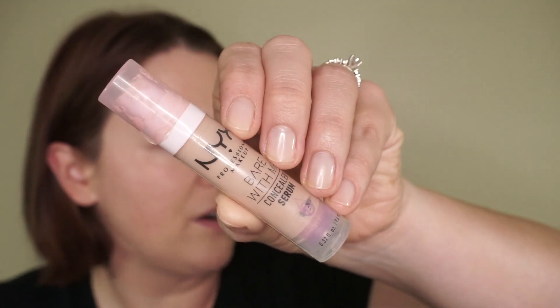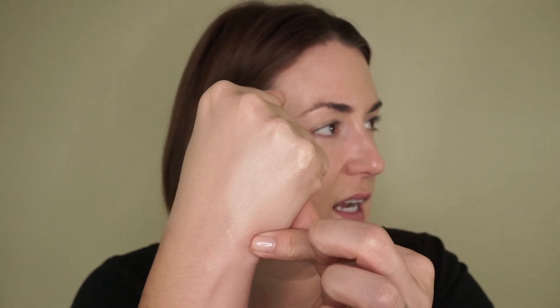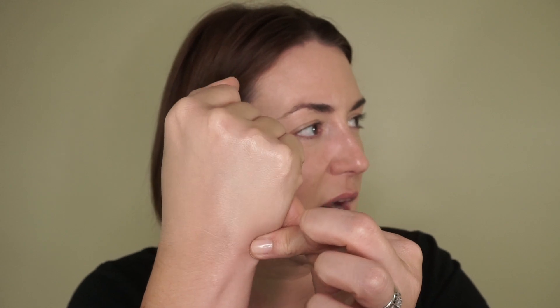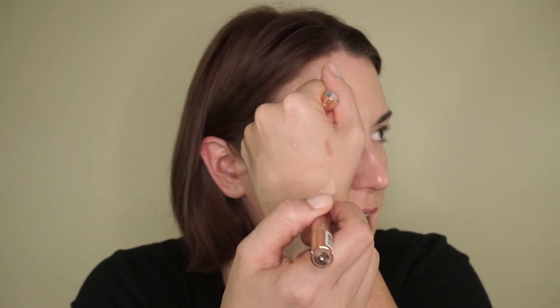I have three different thin formulas to suggest. The first is the NYX Bear With Me Concealer Serum — this is really nice, really thin, pretty buildable, and it's actually a super nice formula. It doesn't look cakey at all and it has a little bit of sheen to kind of brighten up the under eyes. Another option is the L'Oreal Magic Lumi — it says like a highlighter, and I use this if I'm just trying to brighten up the area a little bit. It's kind of like a stick with a brush on it. This is kind of that no-makeup makeup concealer — you're not going all out, but you want to look a little bit more fresh.